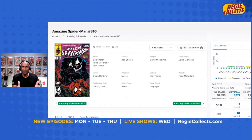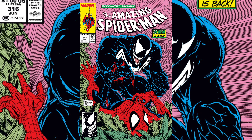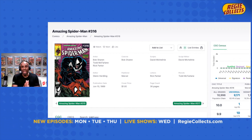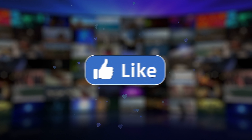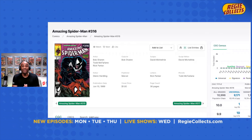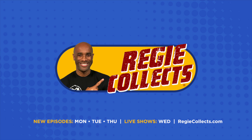So there you have it — three awesome books: Amazing Spider-Man issue 316, Batman 609, and X-Force issue number 2. All great books in my mind. If you enjoyed this video, go ahead and give it a thumbs up. If you haven't subscribed to the channel, I want to invite you to do that. And if you want to reach out to me, feel free to do that on Instagram at ReggieCollects. Take care.